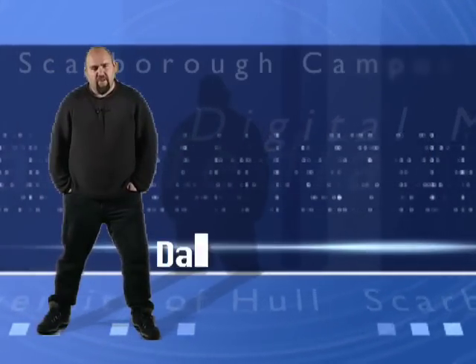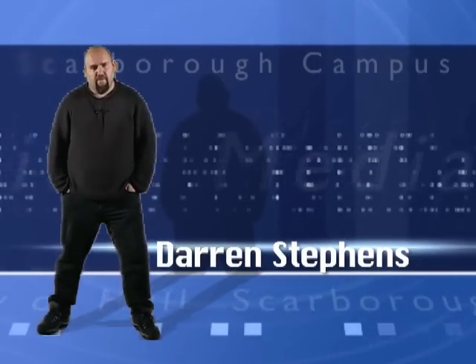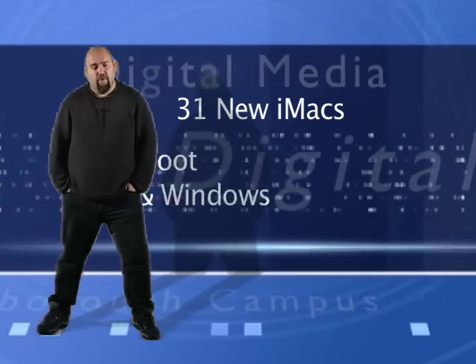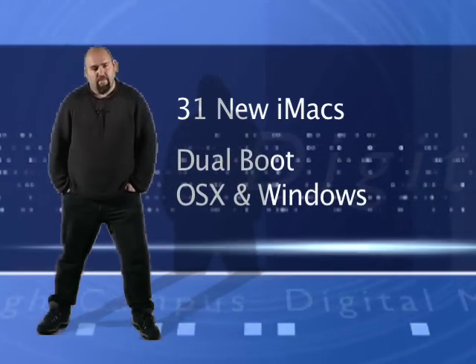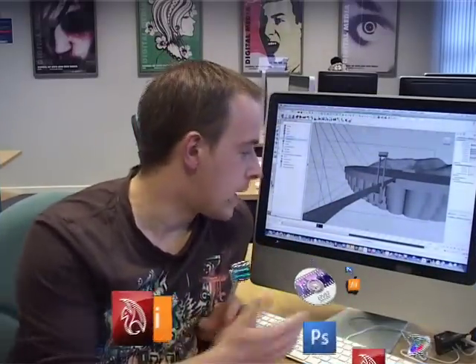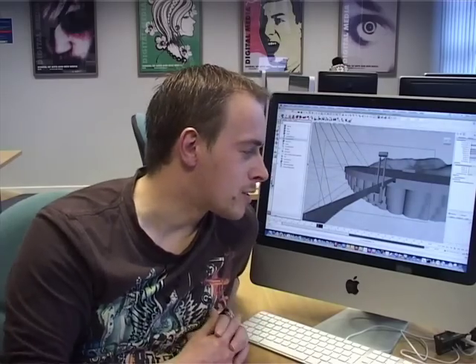We've just refurbished two labs. The principal lab that we've refurbished has now got 31 new iMacs in there, which run both OS X and Microsoft Windows. We have a fairly wide range of software, but the principal stuff is the latest creative suite software that's on the market. They've all got an absolute ton of industry standard software, everything from Maya through to the Adobe Creative Suite. So you haven't really got an excuse not to be getting on with your work, because all the stuff's here and it's all industry standard.